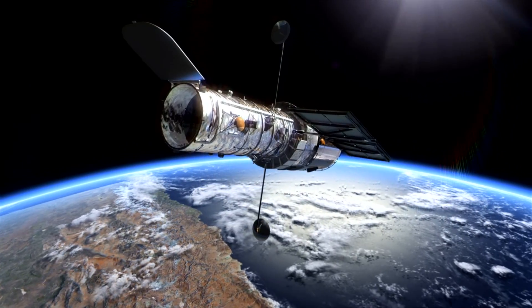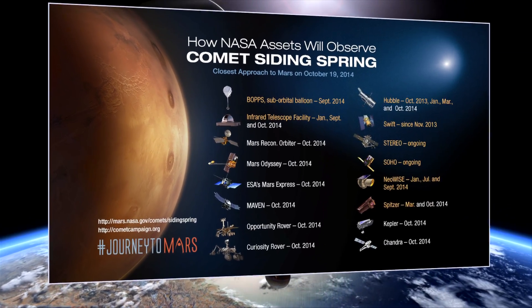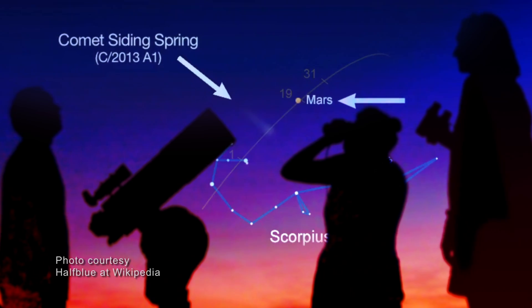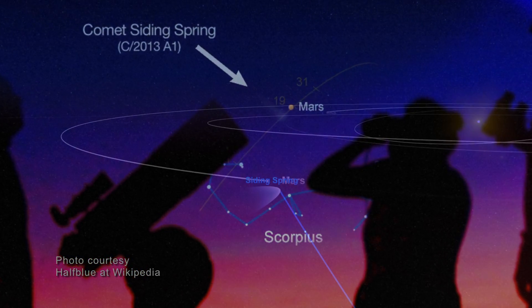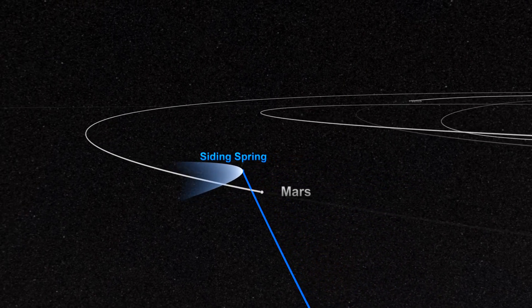One planet over, the Hubble Space Telescope and other space- and ground-based observatories will also be keeping an eye on Comet Siding Spring, as will legions of amateur astronomers armed with backyard telescopes, all excited to witness this historic close encounter between Mars and its icy visitor.